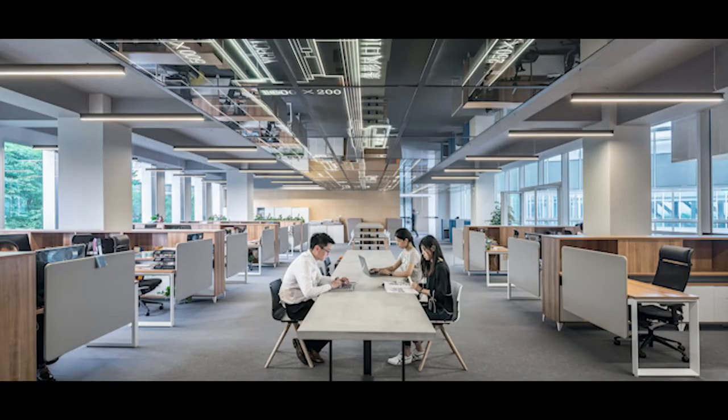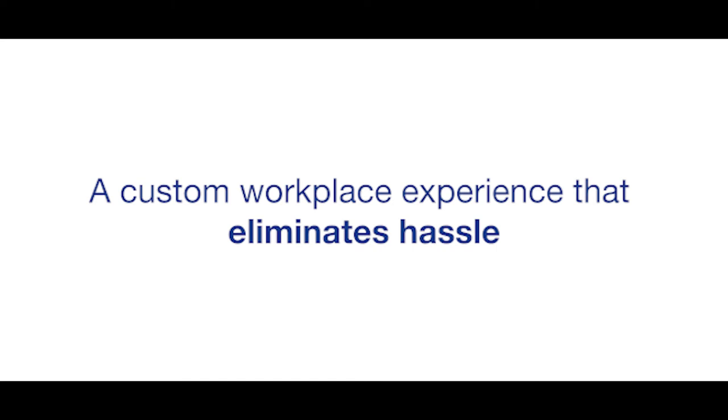Whether you're looking to establish a 100-person headquarters or a one-person satellite office, we can create a custom workplace experience that eliminates hassle, inspires employees, and fosters a culture that attracts top talent.